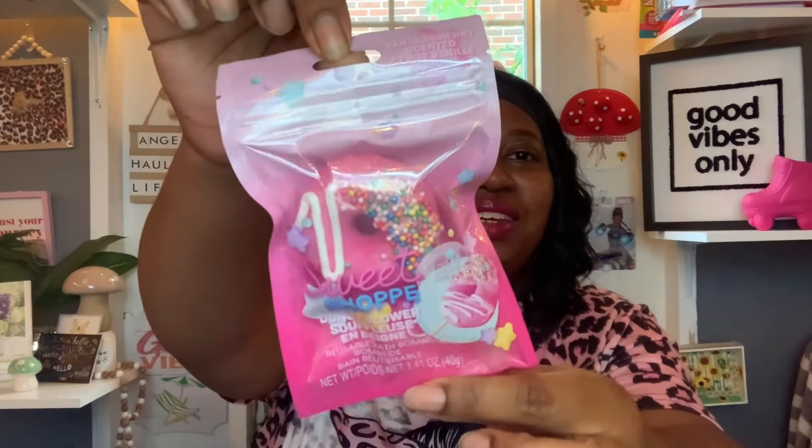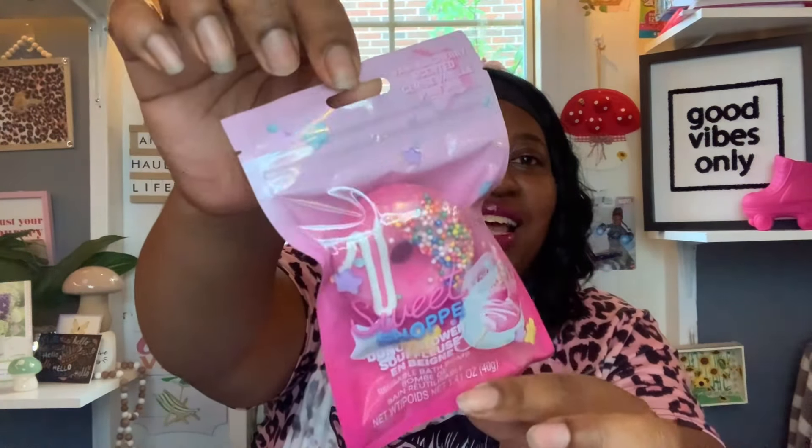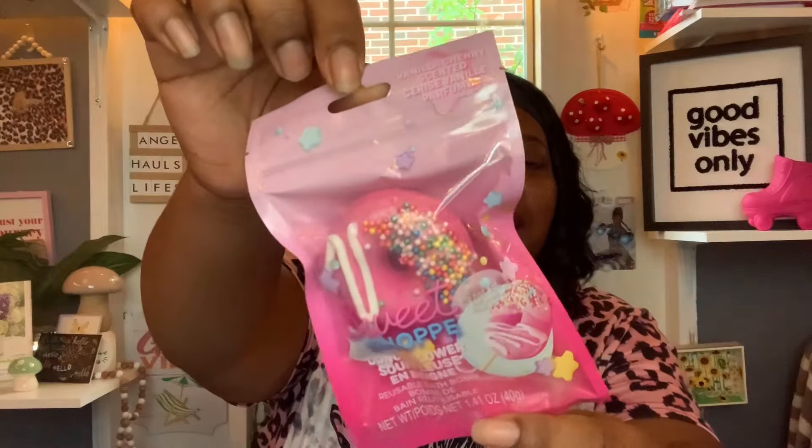Then I got this — it'll probably go out in some friend mail. It's the vanilla cherry scented Sweet Shop Donut Blower reusable bath bomb. It's a pretty little donut shape — really cute — so I got that to send out in friend mail.